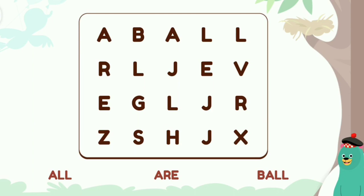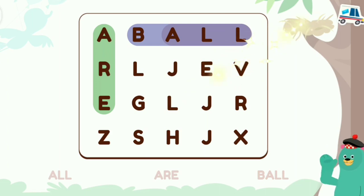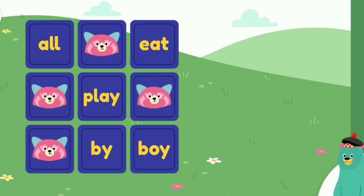Let's do a word search. Find the words — drag your finger to highlight them. All. Are. Great! Find the word ball. Find the word are. Find the word be. Find the word as. Find the word all. Great job!